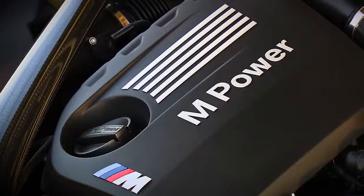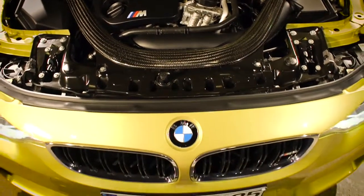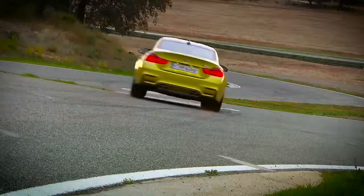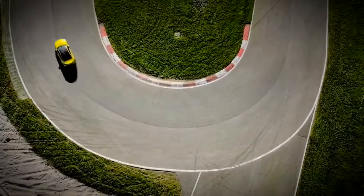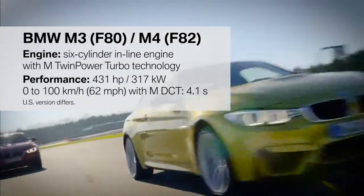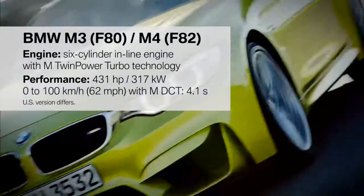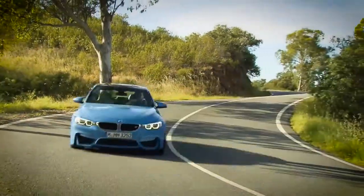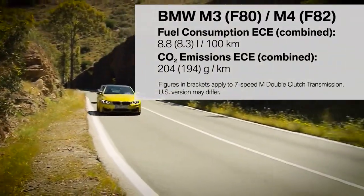The turbo technology over the last years made significant progress. Meanwhile, this technology makes it possible to provide the engine characteristics that we expect from an M-automobile. The new high-revving six-cylinder in-line engine with M TwinPower Turbo technology provides 431 horsepower and manages the sprint from 0 to 100 kilometers an hour in just 4.1 seconds. Furthermore, the engine also achieves a reduction in fuel consumption and emissions of around 25%.